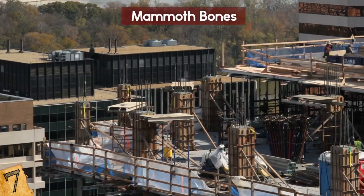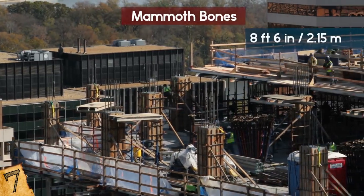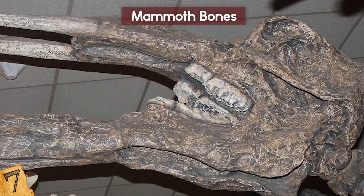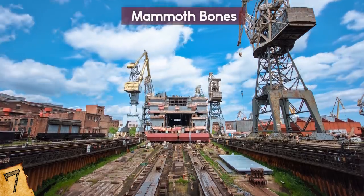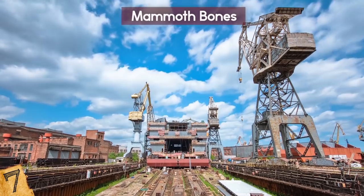Speaking of mammoths, a tusk was also found at a Seattle construction site. The fossilized tusk was about 8 feet 6 inches long, and carbon dating put the mammoth tusk at around 60,000 years old. You can see it at the Burke Museum of Natural History and Culture. Tons of mammoth fossils have also been found in LA during the construction of the metro line.